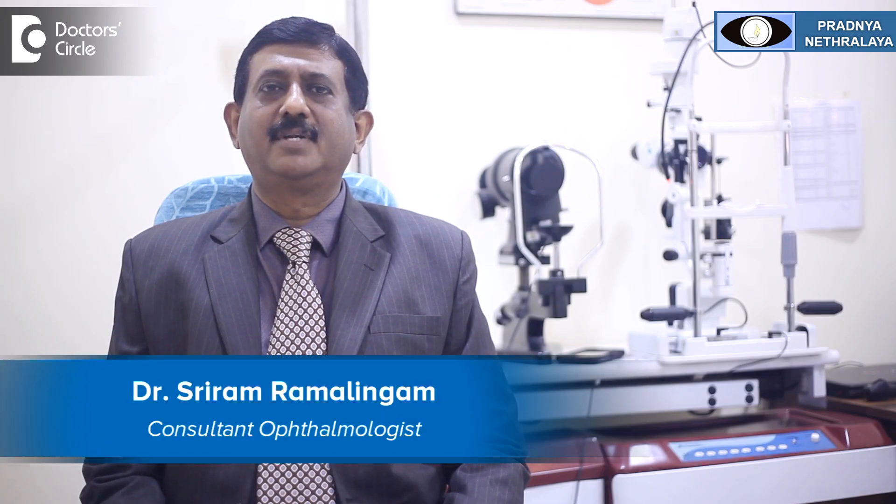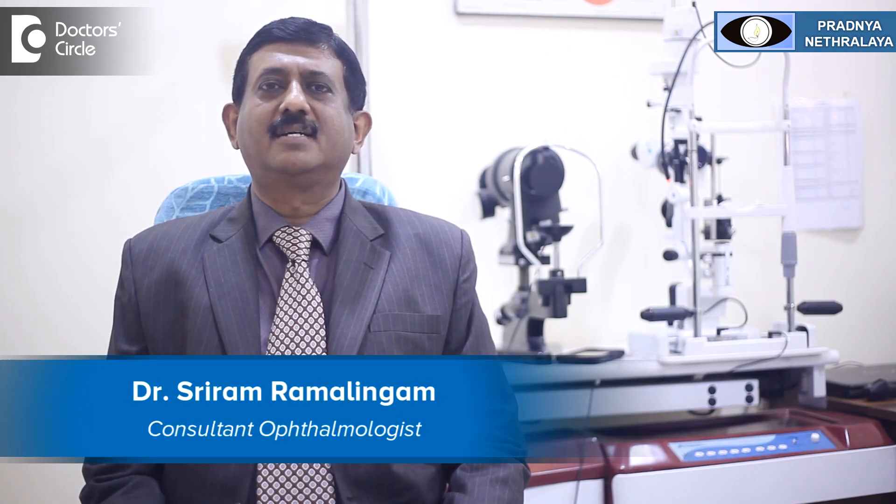I am Dr. Sriram Ramalingam, Medical Director, Prindhya Neturalaya, located in Aartinagar, specialized in cataract, refractive, glaucoma and squint surgery, former consultant at Shankar Neturalaya, Chennai.